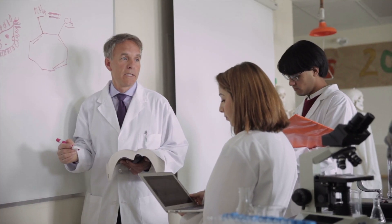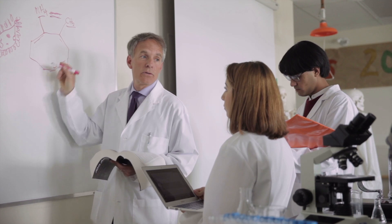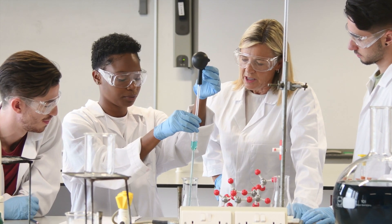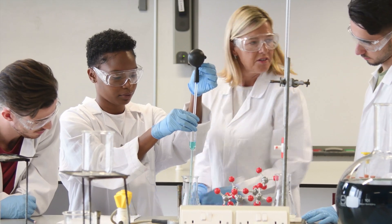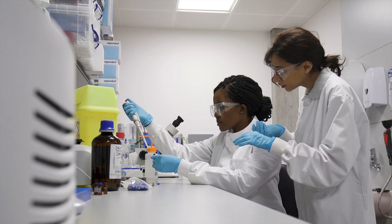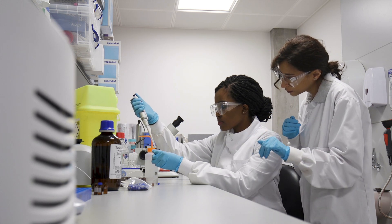For most jobs, chemical technicians need an associate's degree in applied science or chemical technology, or two years of related college coursework. Lab experience at school is critical to gain hands-on practice conducting experiments and using instruments properly.